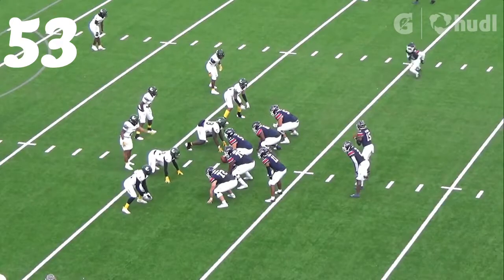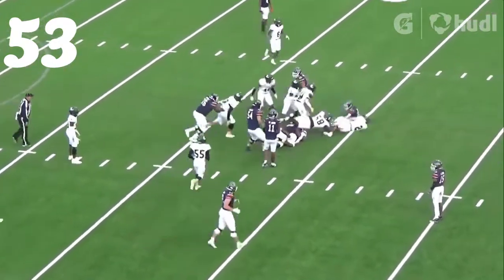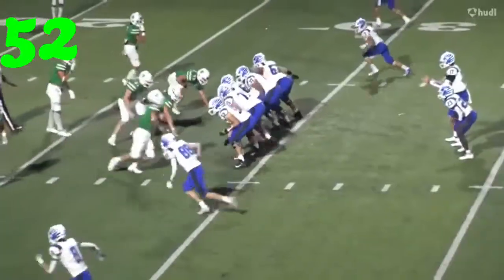Number 53, Devin Isaac — great play. Hits it at the line of scrimmage and gets him down to the ground.